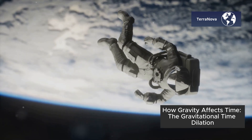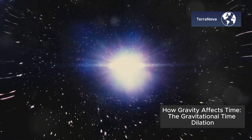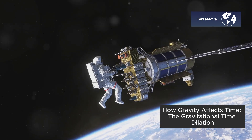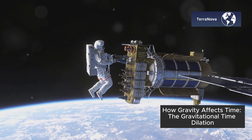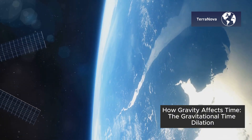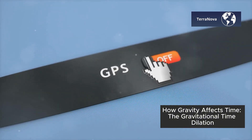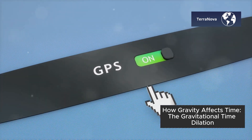We have to account for it in technologies like GPS. Just like with speed, time dilation caused by gravity has real-world effects. The clocks on GPS satellites are actually set to run faster than clocks on the ground to account for the weaker gravitational pull in space. Without this adjustment, our GPS systems would become inaccurate over time.